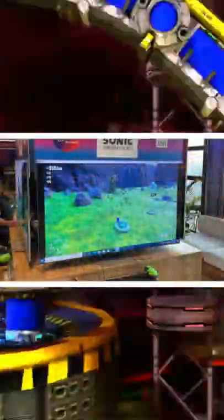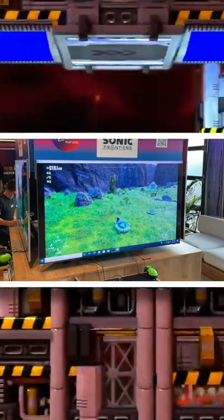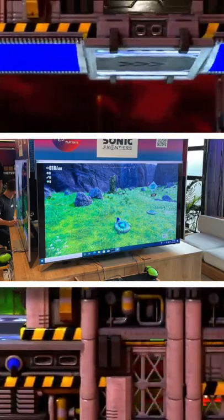Here's a good HD picture of the Sonic Frontiers HUD. Everyone's talked about it, so whatever — I don't really need to give my opinions on it.